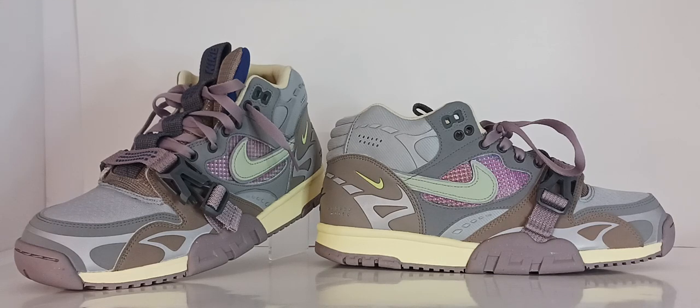Some of the most notable collaborations were with the SB division of Nike, which helped keep the silhouette alive and relevant. The trainers have been retro numerous times with various styles and colorways, with the Gold Diggers, Day of the Dead, and the Cactus Jacks being some of the most notable.